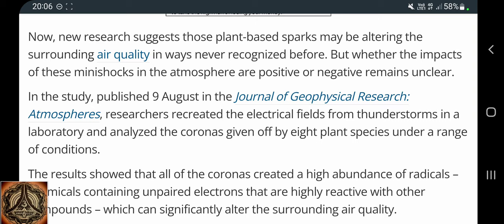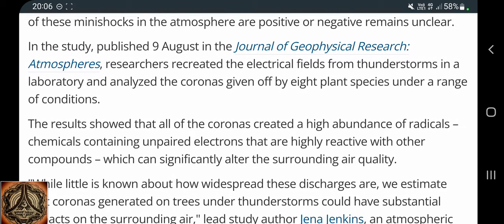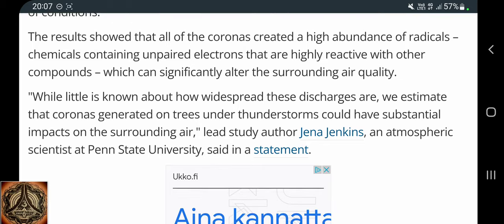In the study published 9th of August in the Journal of Geophysical Research Atmospheres, researchers created the electrical fields from thunderstorms in a laboratory and analyzed the coronas given off by eight plant species under a range of conditions. The results show that all of the coronas created a high abundance of radicals — chemicals containing unpaired electrons that are highly reactive with other compounds, which can significantly alter the surrounding air quality.